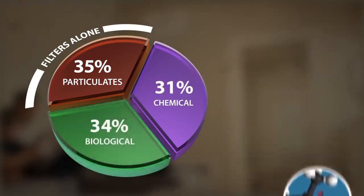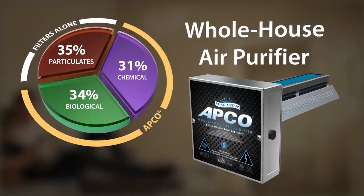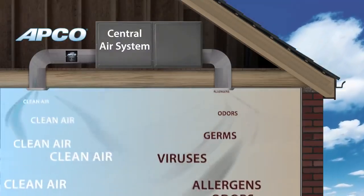For complete air treatment, you need APCO, the whole house air purifier. APCO works continuously in the central air system where it purifies all the air in the home or office.